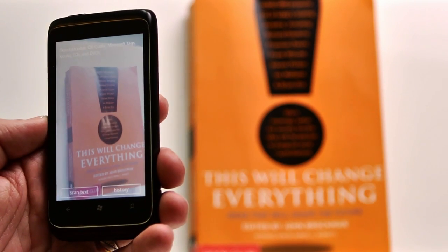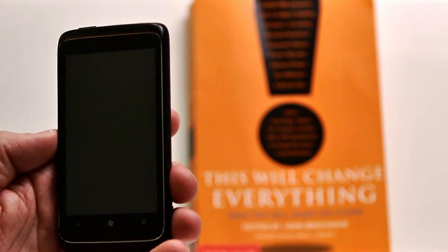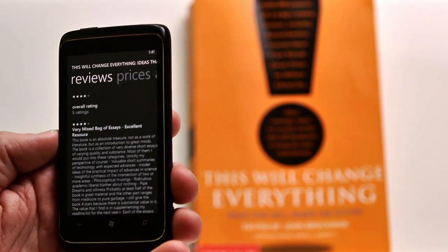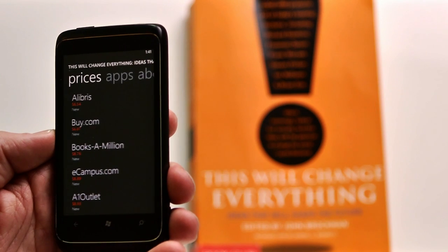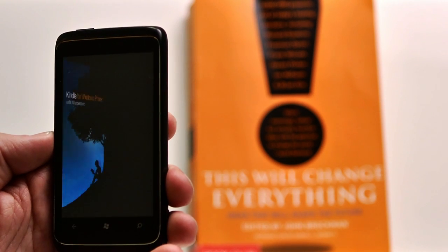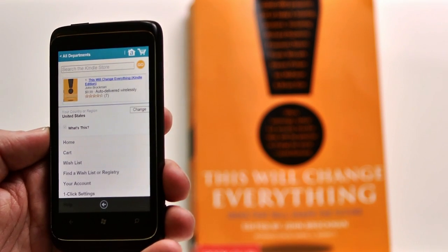I'll touch the Bing Vision icon right here, and the camera on the phone is lit up. I can just aim it at the book. I choose This Will Change Everything from the list. Here I see the book cover, the price, and description. I can see reviews of this book, and I can pan over and see prices and places I might buy the book online. We've linked the apps on the phone with that search result — here you can see Amazon Shopping, Best Buy, and Amazon Kindle all recognize this book. I'm going to choose Amazon Kindle. In just a second, I have the opportunity to buy this from the Amazon Kindle store, and now I've taken that book from my hand right into the Amazon Kindle app to have it with me.